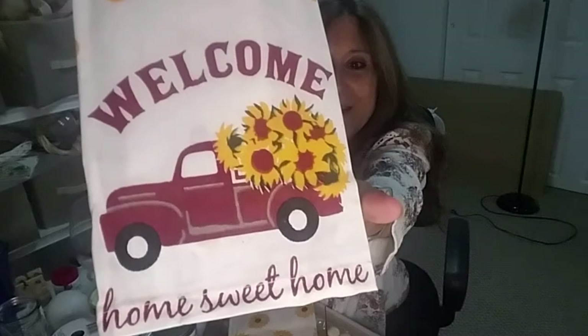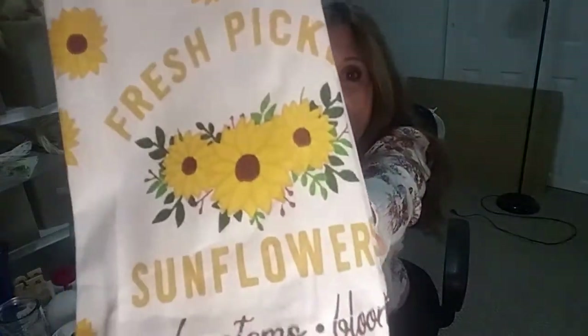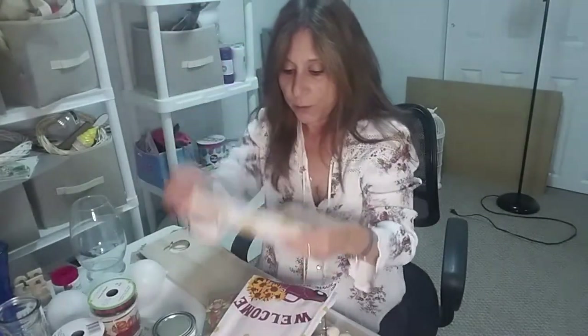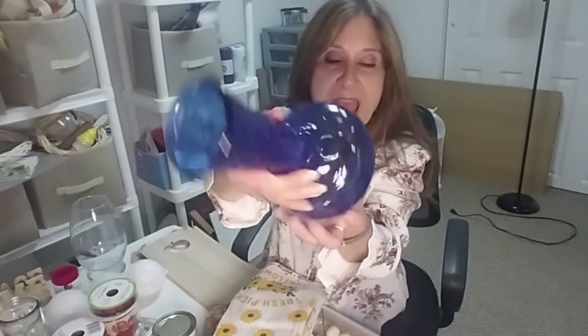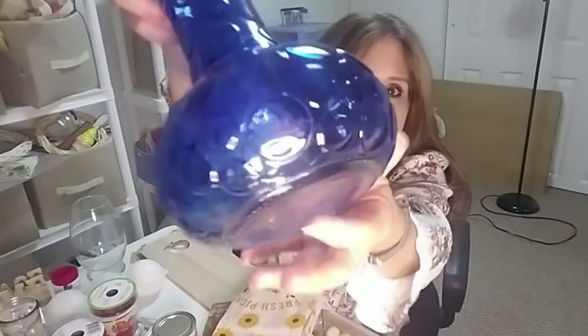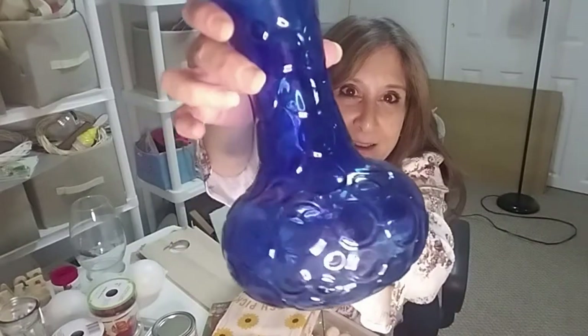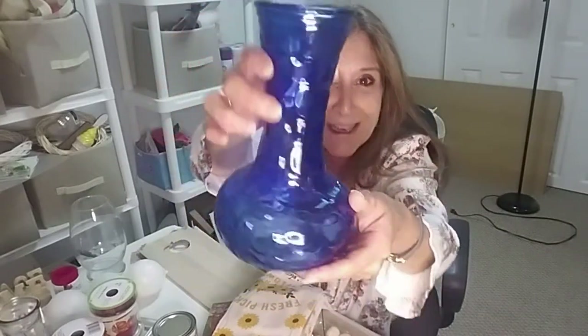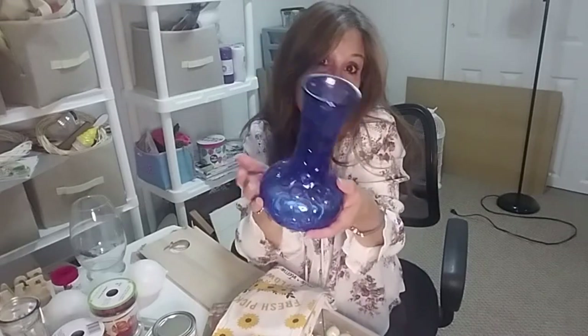Then I found these — little red truck stickers that say 'Home Sweet Home,' so cute for DIY projects. And this one says 'Fresh Pick Sunflowers' — cute for fall, maybe put them in a frame. Check out this vase — it's huge and heavy, never seen anything like it. It's got marble circles around it. It almost looks like an I Dream of Jeannie jar — really nice, you could paint it or leave it as is.